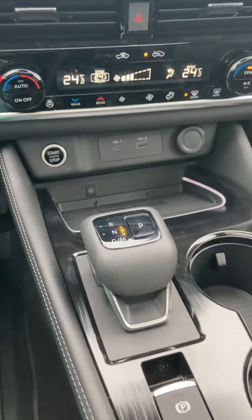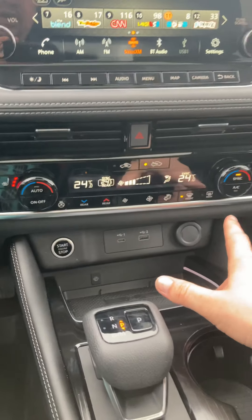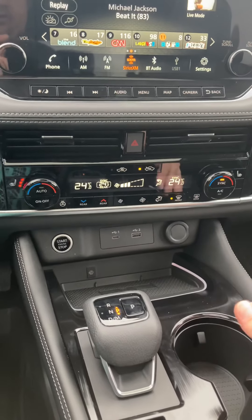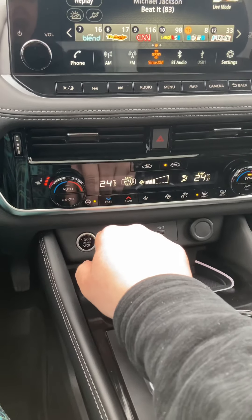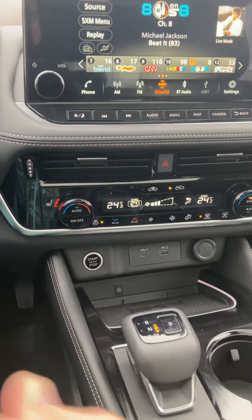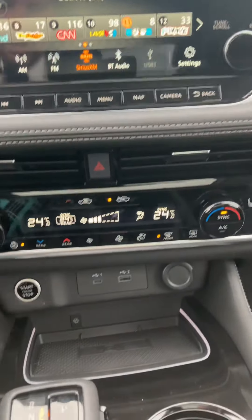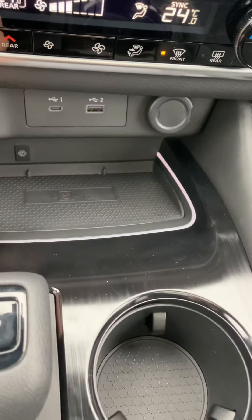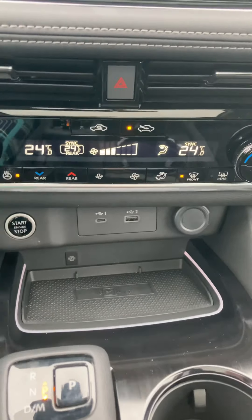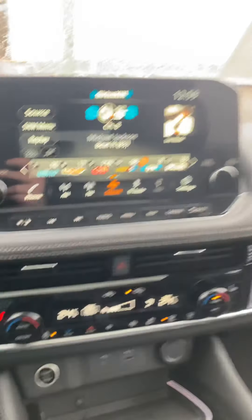Down here is the push start, and just below that we have dual climate control — if the driver and passenger want different temperatures, you can definitely have that. We've also got a heated steering wheel, which is great on cold days like today. The heated seats are right beside the temperature controls. There are phone charger plug-ins here, and the best part is a wireless charger — just set your phone in there, whether it's Android or Apple, and it charges automatically.